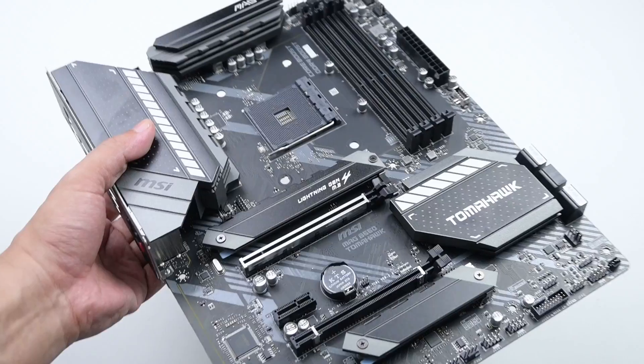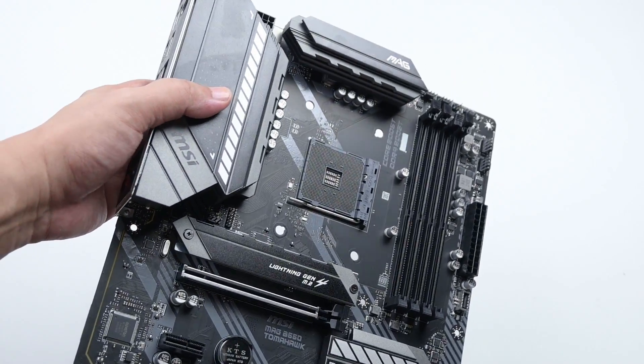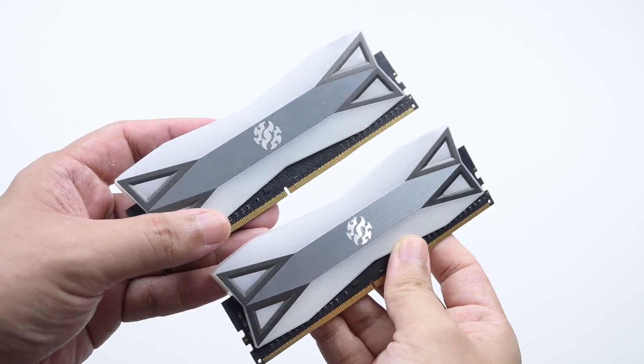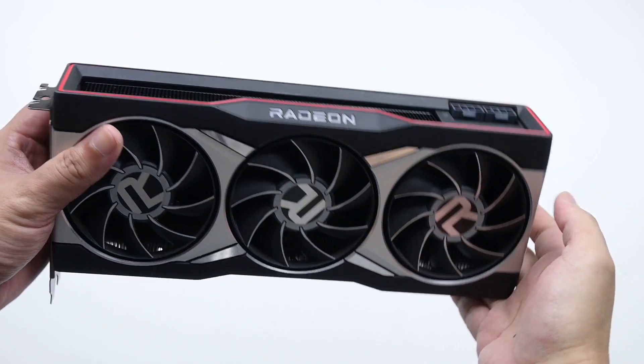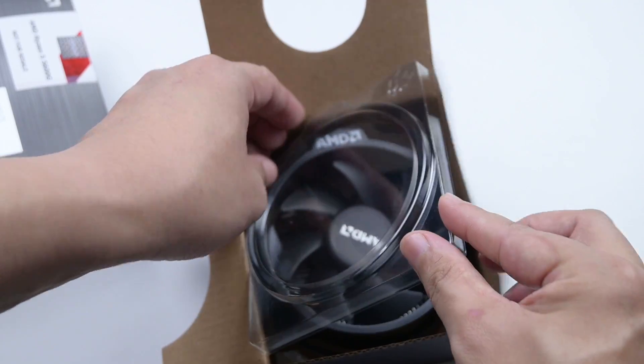We'll start with thermals first, and after that we'll go to the rest of the details such as the various configurations and the benchmarks — you'll get benchmark charts along the way. For this video I'll be using the MSI MAG B550 Tomahawk, the memory kit is the XPG D60G, and the graphics card is the AMD RX 6900 XT reference model. Let's begin.